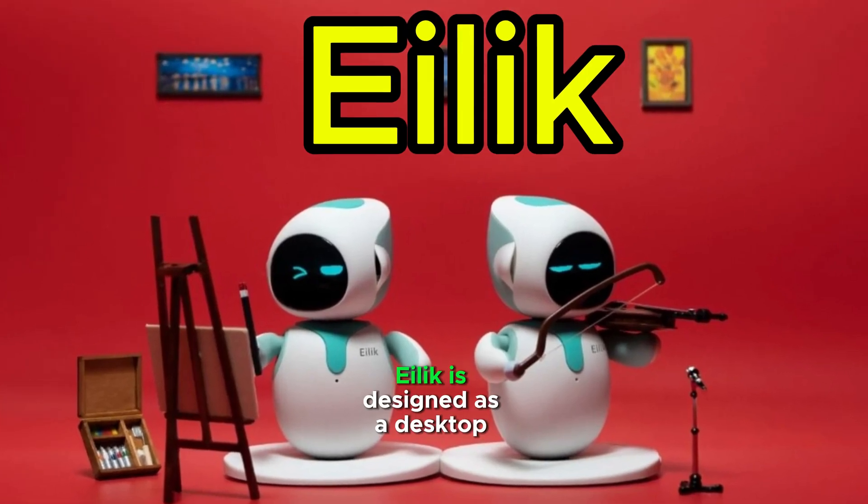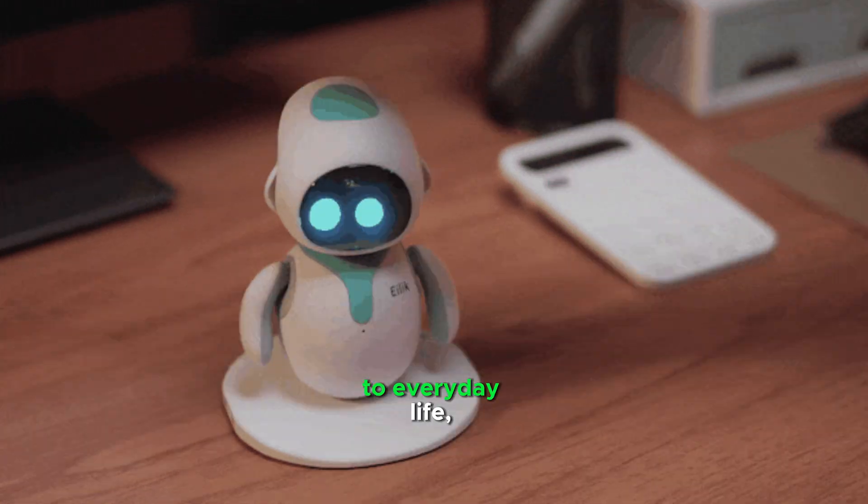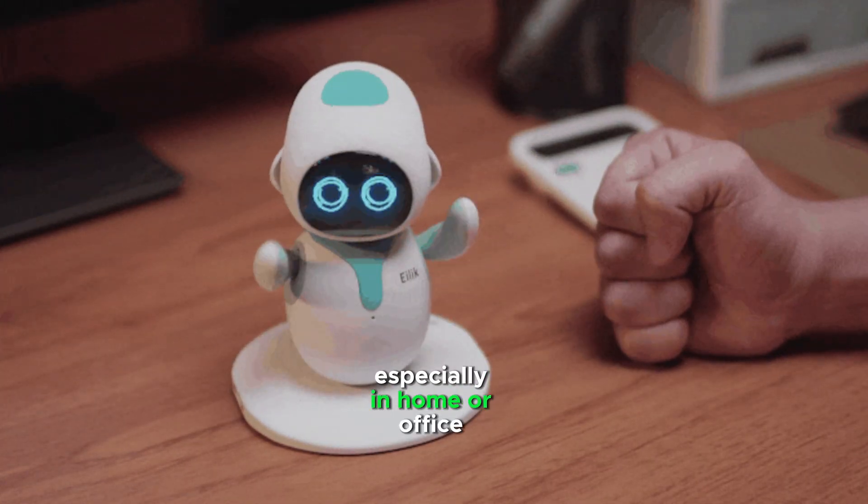Ilik is designed as a desktop companion to bring joy, companionship, and entertainment to everyday life, especially in home or office settings.